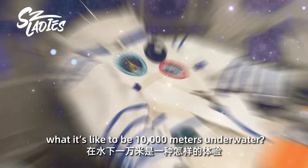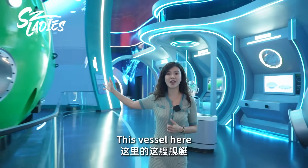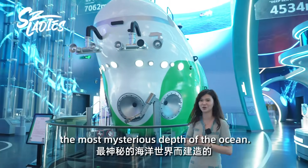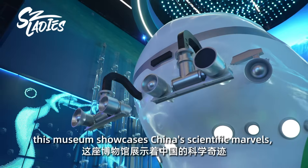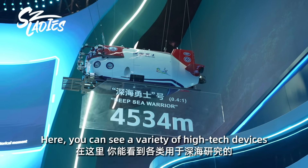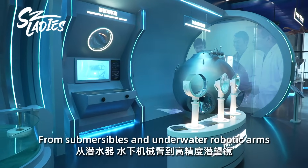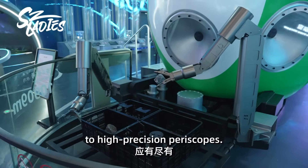Have you ever wondered what it's like to be 10,000 meters underwater? This vessel here is built to explore the most mysterious depth of the ocean. From deep space to deep sea, this museum showcases China's scientific marvels spanning celestial heights to oceanic depths. Here you can see a variety of high-tech devices for deep sea research, from submersibles and underwater robotic arms to high-position periscopes.